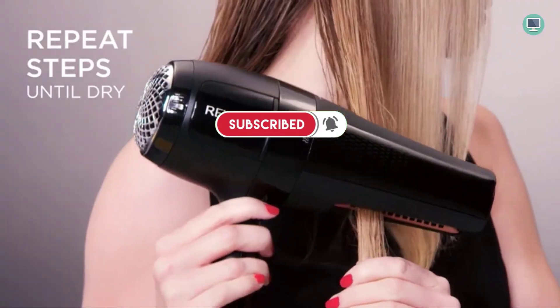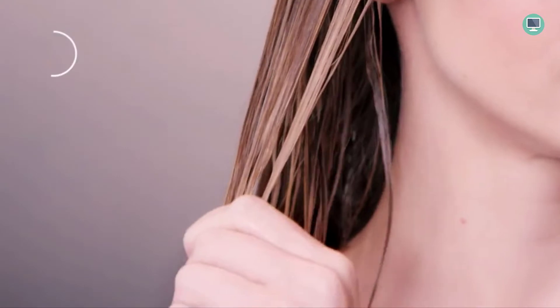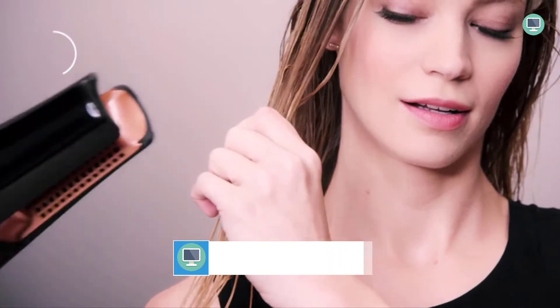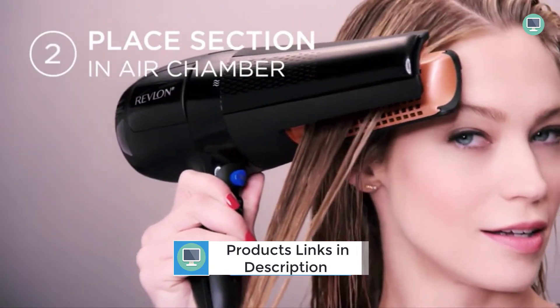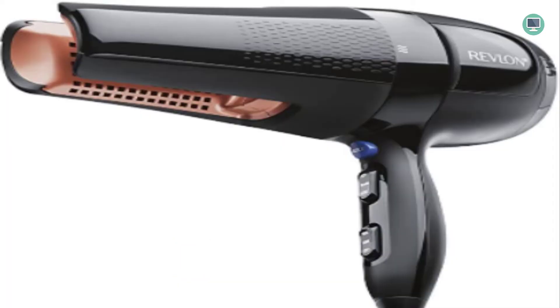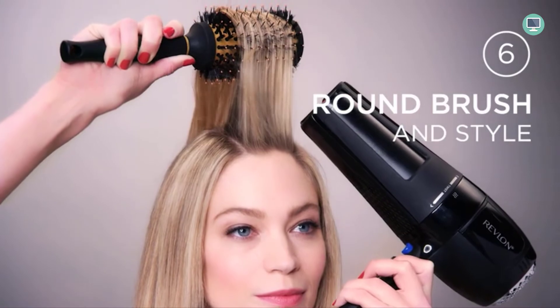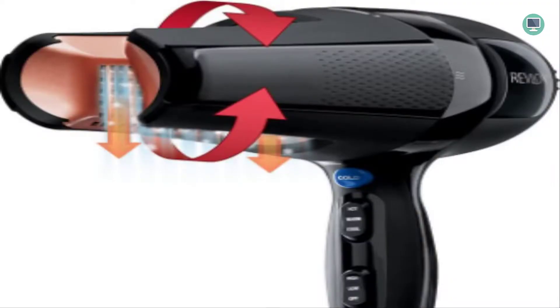The Revlon Salon 360 is perfect for those who want to dry their hair faster. It features a long-life, high-endurance salon AC motor, making it durable and reliable for frequent use. The ceramic and ionic technology provide maximum frizz control and brilliant shine, all powered by 1875 watts.